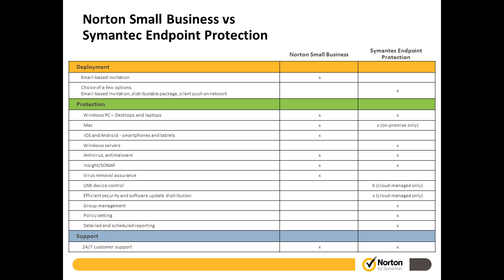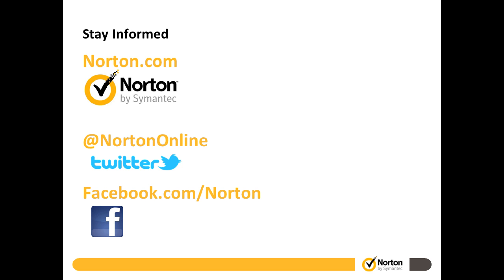I'll leave you here with a couple of resources for more information. Just about all those tips I've referenced are from blogs, tweets, or posts we've done on Facebook. So if you want to follow us on Facebook, there's a link there, or at Twitter or Norton.com. There are a lot of good security resources at Norton.com. With that, I'm going to hand it over to Becky, and she's going to help you with the TechSoup platform and educate you on how you can get these products through TechSoup.